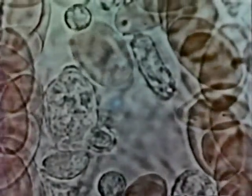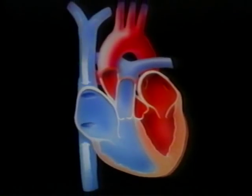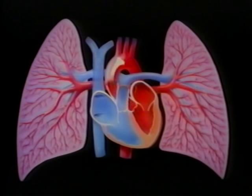Capillaries connect to larger blood vessels called veins. Some veins have one-way valves that help prevent blood from flowing backward. Veins return blood to the heart — blood that is now low in oxygen but high in carbon dioxide waste. The heart then pumps the blood to the lungs, where it releases carbon dioxide and takes on fresh oxygen. The cycle of circulation continues.